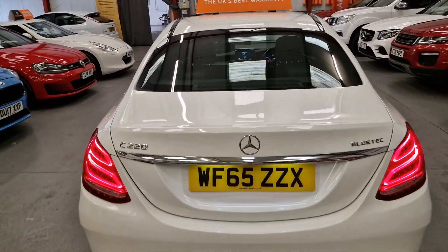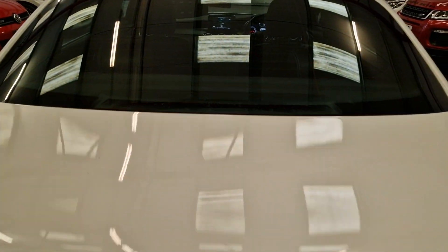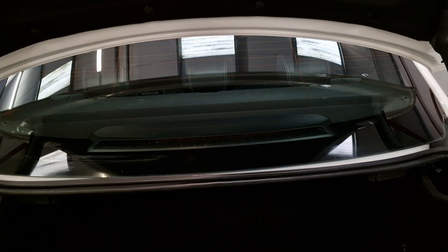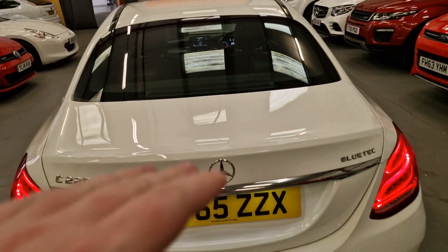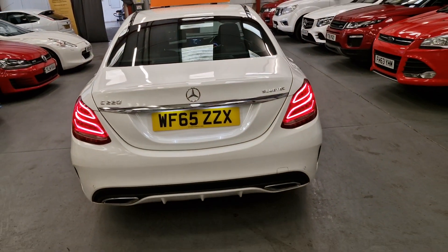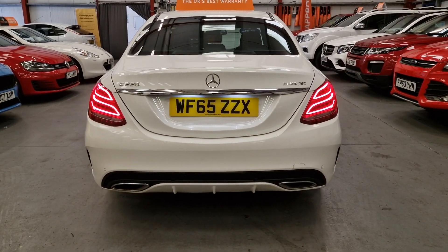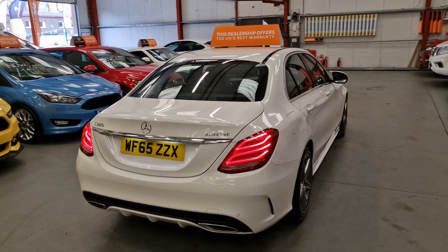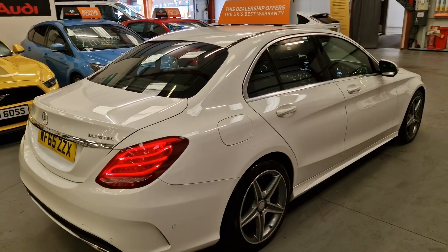Got the LED rear lights as well. Massive boot — sorry for the picture quality, it just won't pick it up, but the boot is massive and goes really deep into the car. Dual exhaust system is standard, parking sensors front and rear, and the AMG lines have got the nice styling as well.